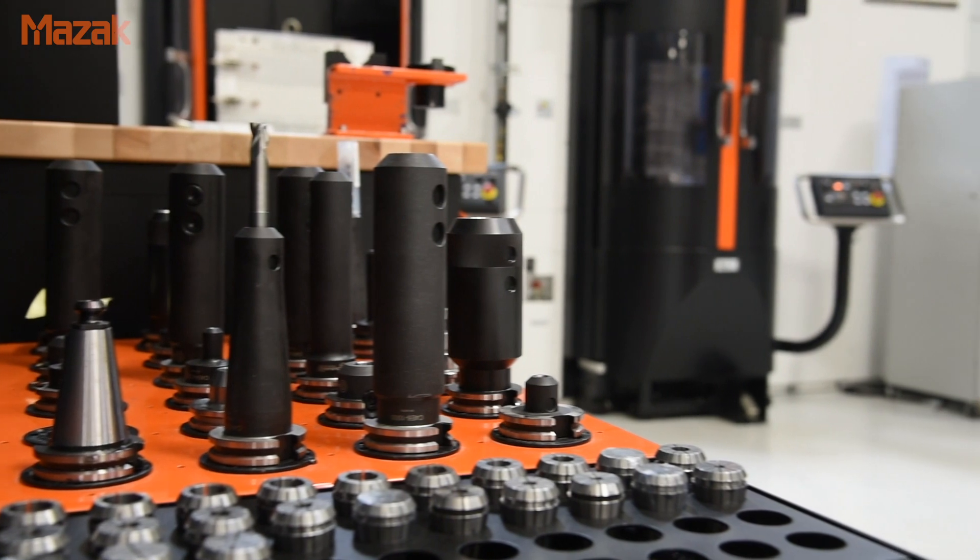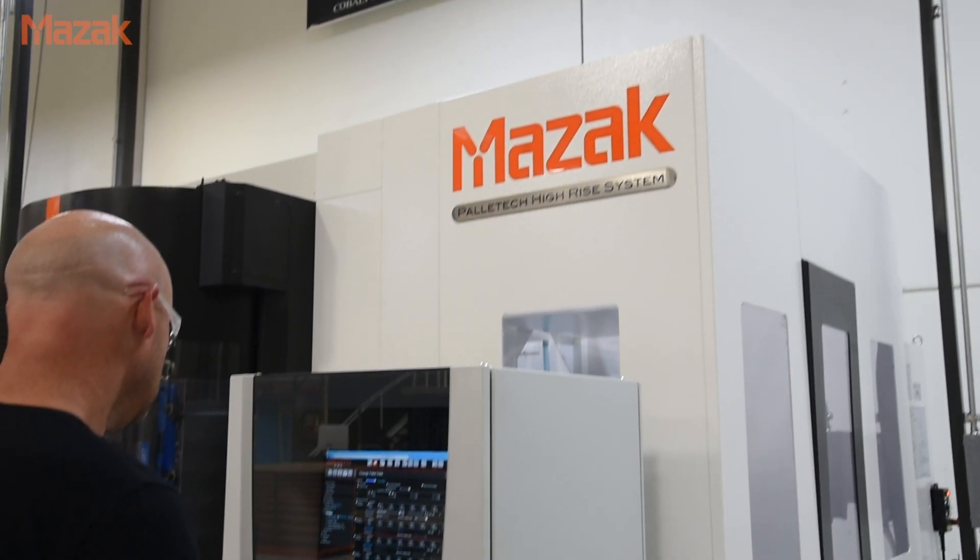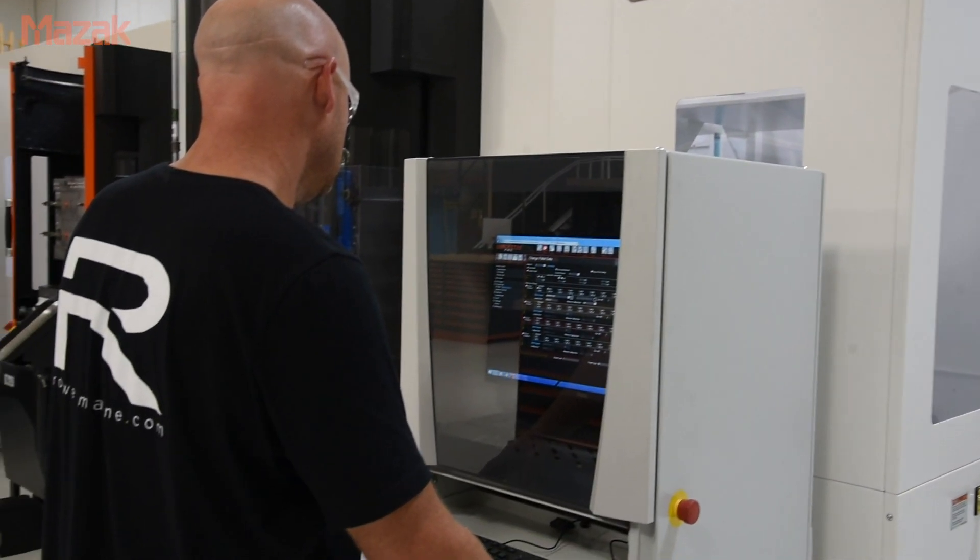MAZAK came into the picture when the decision was made to start adding equipment in the Florida operation and increasing and accelerating our CNC capabilities here. My team and I started researching all the different types of CNC machines out there, and MAZAK is obviously one of the core companies in the industry. Through research and competitive comparisons, we felt like they were the best in class.